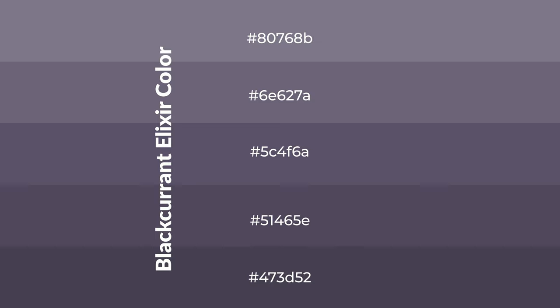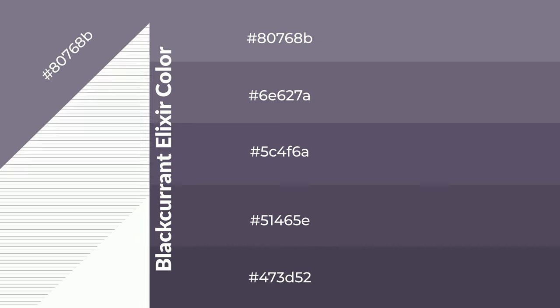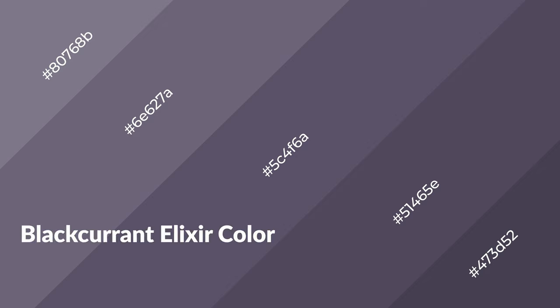To generate shades of a color, we add black to the color, and it is used in patterns. 3D effects, layers and shades create depth and drama. Black Current Elixir is a cool color, and it emits calming serene emotions.